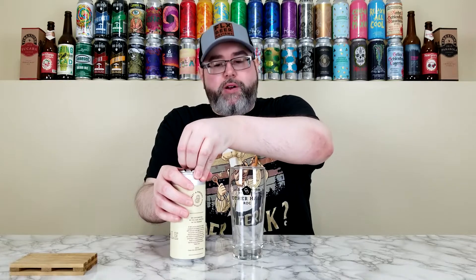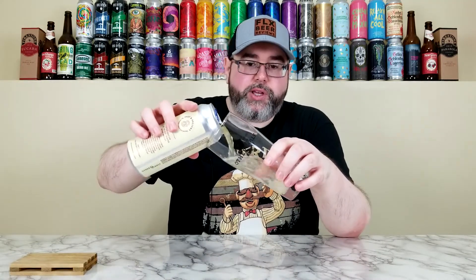This was brewed at the FLX location. I think I've had two from them in the Past and Present series — one of them was a dark English mild, and it was really good. We don't see a lot of English milds here in the U.S., so it was really cool to try one from Other Half, and I think they did a great job.